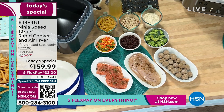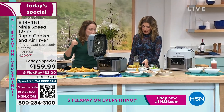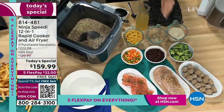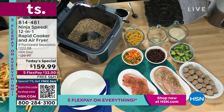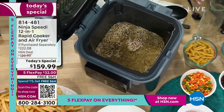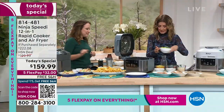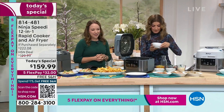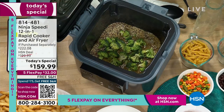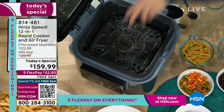Let's do quinoa! Just pour it in, then pour some chicken broth right on top — about two cups of chicken broth. Now pick your vegetable. Let's go for broccoli. Now put the crisper plate on top, just like that. Now pick your protein.